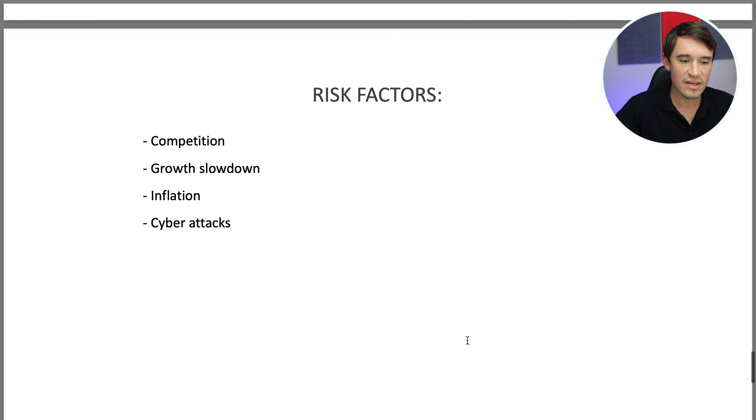Looking at the risk factors: number one is competition in this space. A growth slowdown would also negatively affect the stock. Inflation is another threat they highlight in their annual report, and cyber attacks are an additional risk for the company.